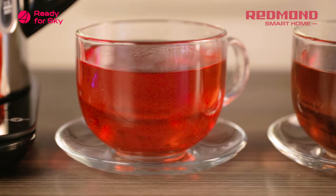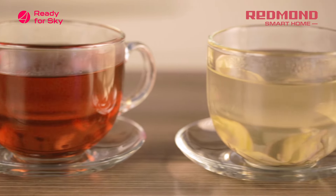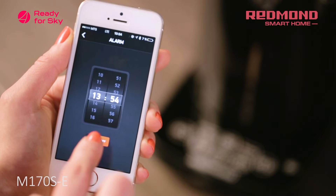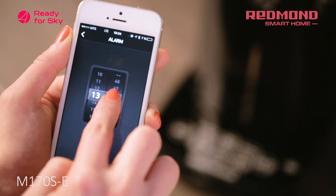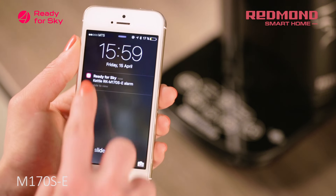The Sky Kettle M170SE can also maintain the temperature of your choice for up to 12 hours. The Ready for Sky application has an alarm function. As soon as the alarm signal is activated, the kettle interface will instantly open up in the application, from where you can start boiling with just one click.